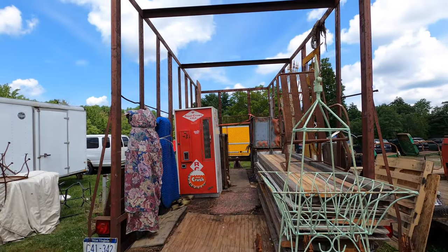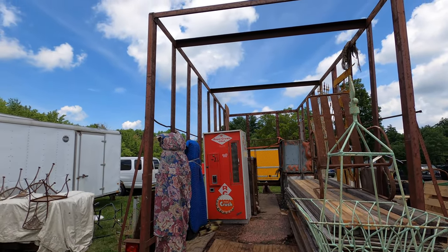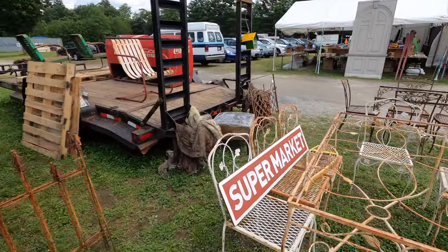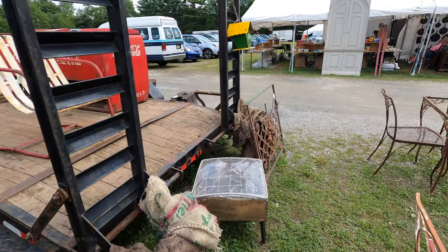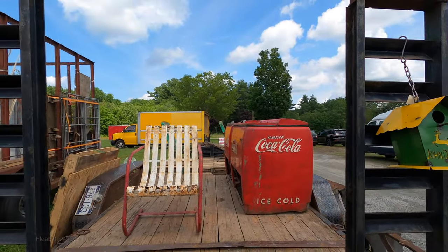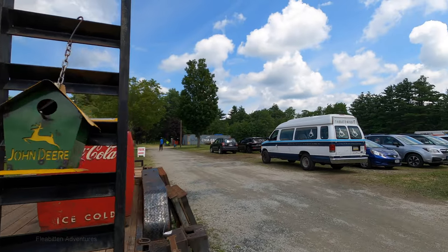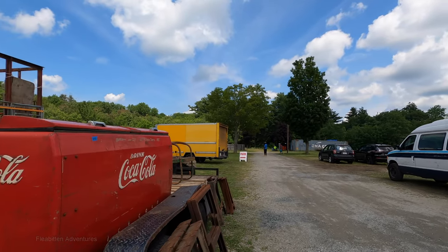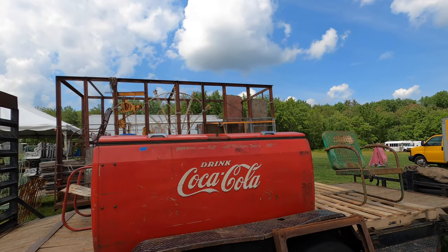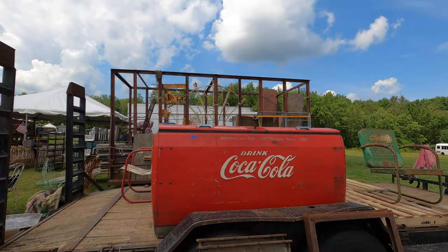I like this old RC Cola vending machine here — it's probably from the 60s, just based on the way it looks. And I think it's sold. Just like this Coca-Cola cooler here, it's sold. And this was almost certainly used in a commercial store of some sort, a restaurant or a convenience store, something like that.